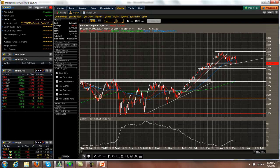The NDX — same type of thing. I'd expect it to hold this sideways range. I wouldn't be surprised to see us come down to the 2570 level and test this low down here if we get the breakdown. I wouldn't be too concerned about going bearish unless we get a break under that.